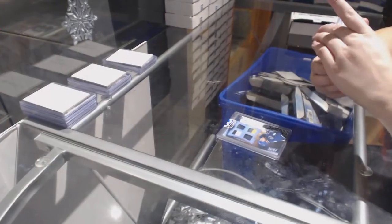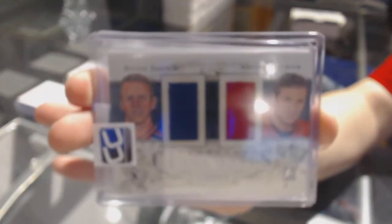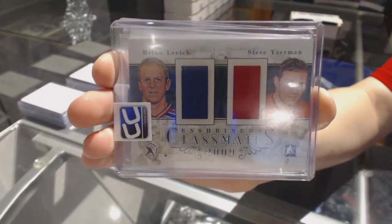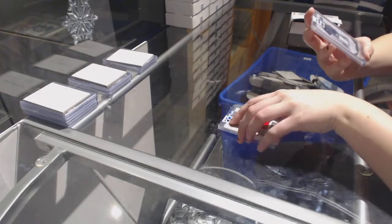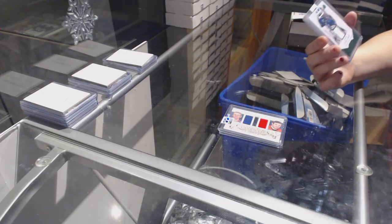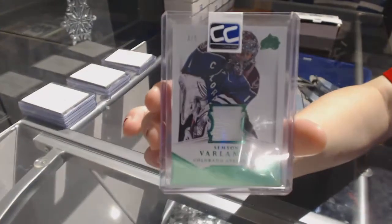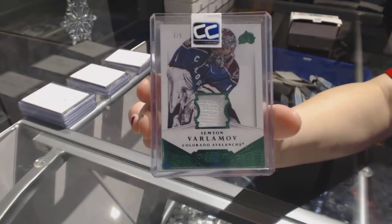We've got a Classmates Dual Jersey of Brian Leach and Steve Iserman. And we've got an Emerald Base Tag Dominion number to 25, Semyon Varlamov.